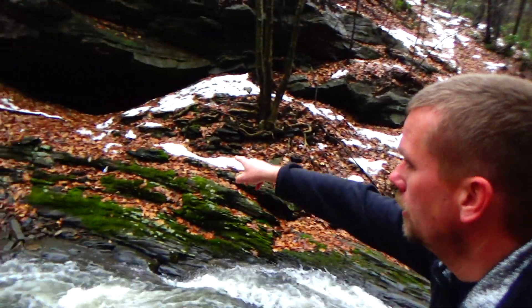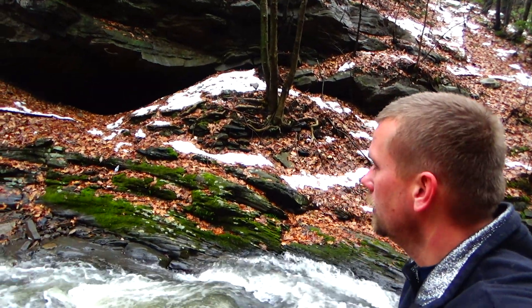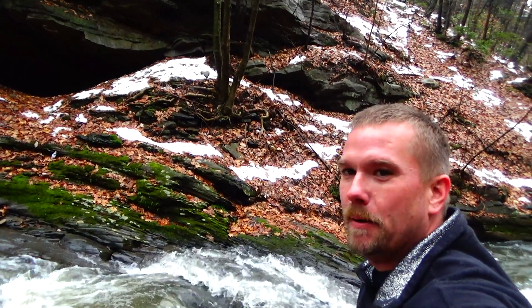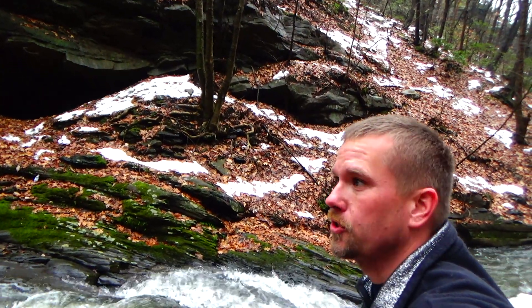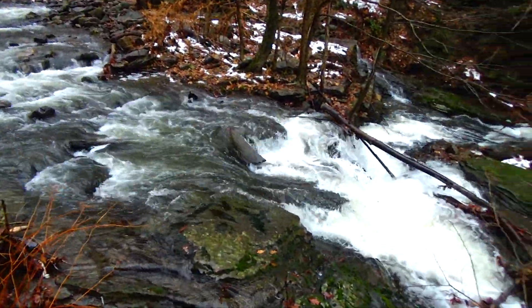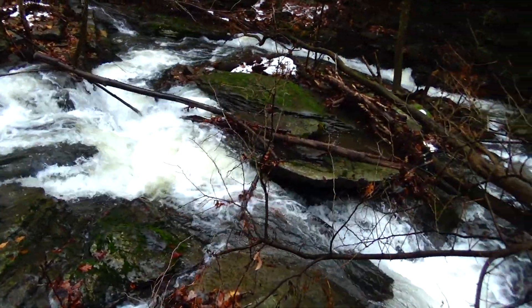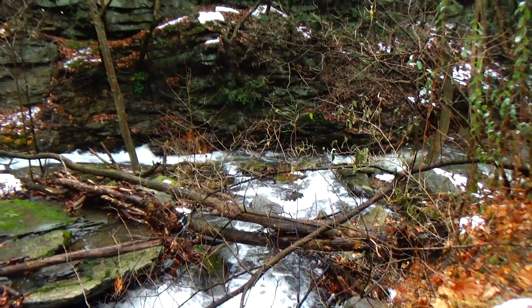Alright, if you can see behind me there's the old coal mine right there. I know it's full of water so we're not going to try to traverse this rapid and get over there. But we're going to continue going up the falls and shoot some more videos. Yep, there's a lot of water here. Check this out — you would never even know that this was right up in town. Check out the rock face.